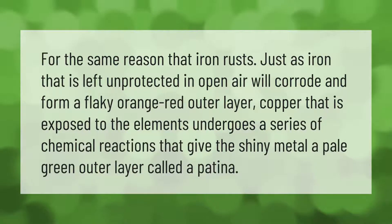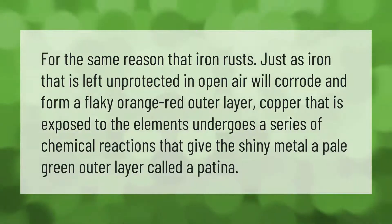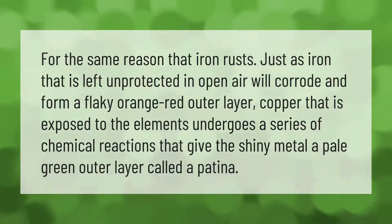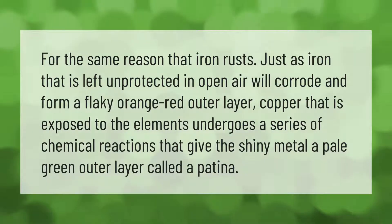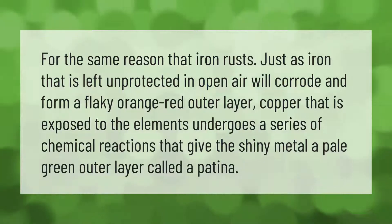For the same reason that iron rusts, just as iron that is left unprotected in open air will corrode and form a flaky orange-red outer layer, copper that is exposed to the elements undergoes a series of chemical reactions that give the shiny metal a pale green outer layer called a patina.